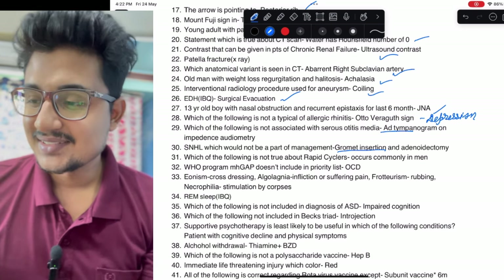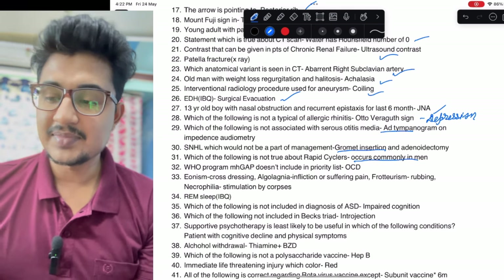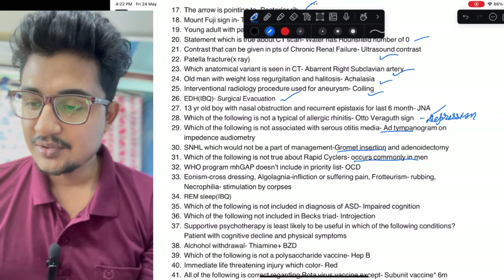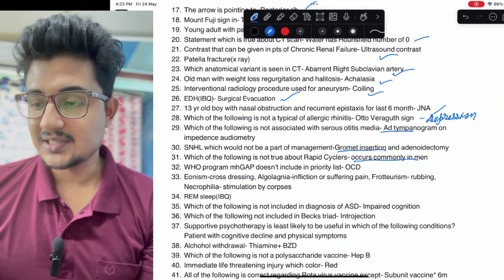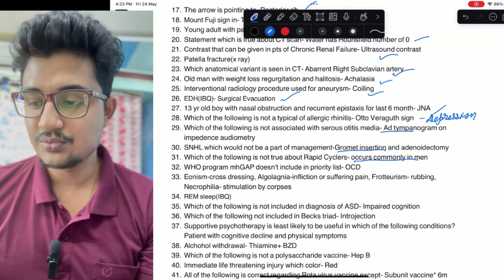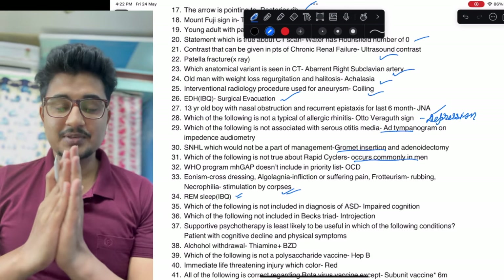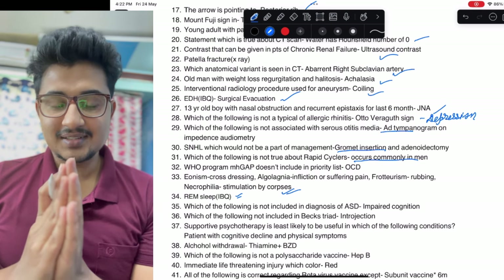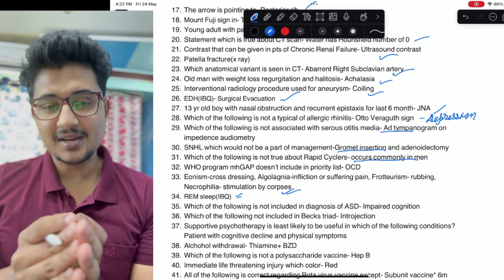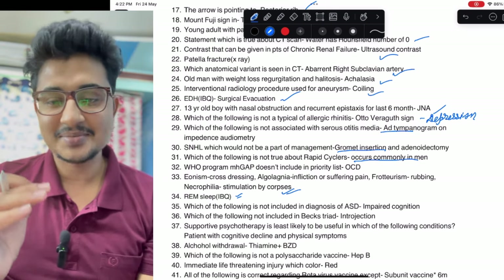Which of the following is not true about rapid cyclers — psychiatry was a bit tricky. Rapid cycling occurs more commonly in females. Psychogram image gap doesn't include OCD. REM sleep: whenever an image-based question regarding EOG or EEG is given, if you don't know anything else, mark REM sleep — because most of the time in questions, REM sleep is only asked.